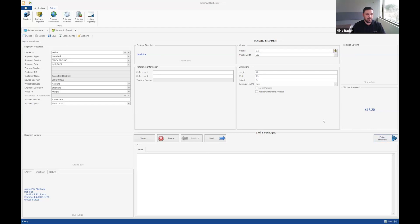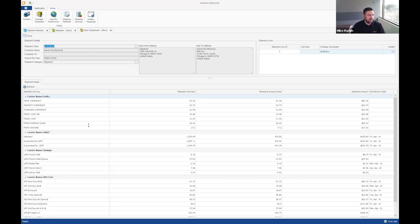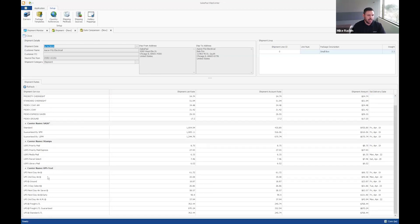Now that my item is packaged, I'm ready to get the rate. I click the shipment amount to run the rate calculation, and I get the price back. If I wanted to compare rates across carriers, I can go to the Actions button and click Compare Rates. That pulls up all the different configured carriers and services in my ShipCenter instance — I can see FedEx, Stamps.com, and UPS. Without USPS, FedEx Ground looks like my best rate, so I'll keep that.